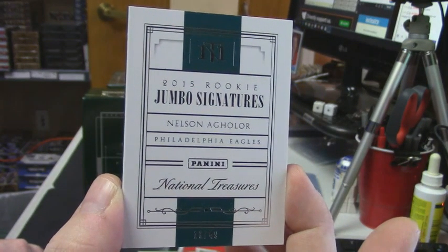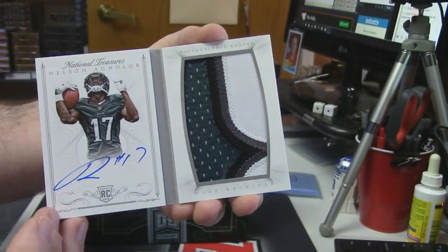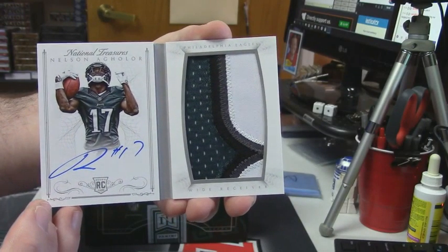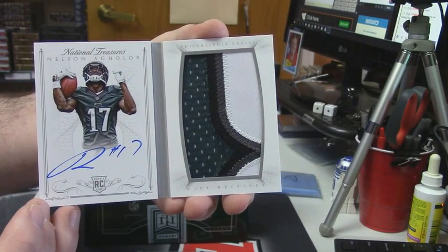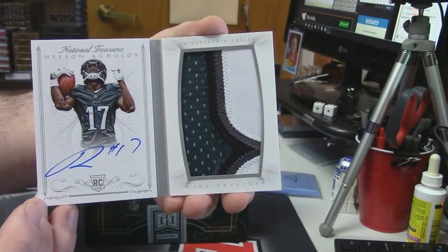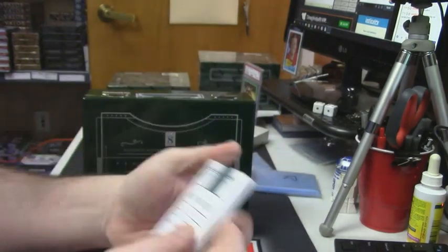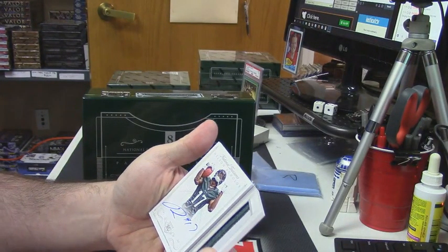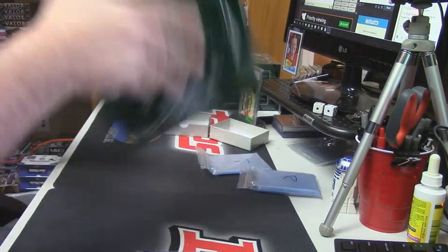Jumbo Signatures — Nelson Agholor. Oh, that is nice. That is nice. Four color. That's a good card. I'm surprised that that is numbered to 49 — very surprised.